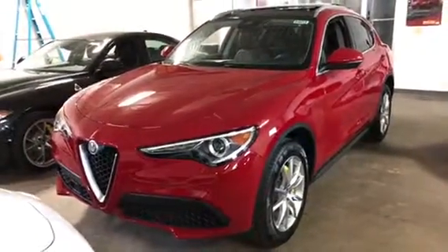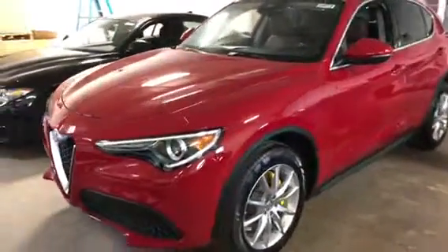Hey there, I just wanted to make a quick walk around of this 2018 Alfa Romeo Stelvio for you. As you can see, it's going to be the Lusso all-wheel drive package.